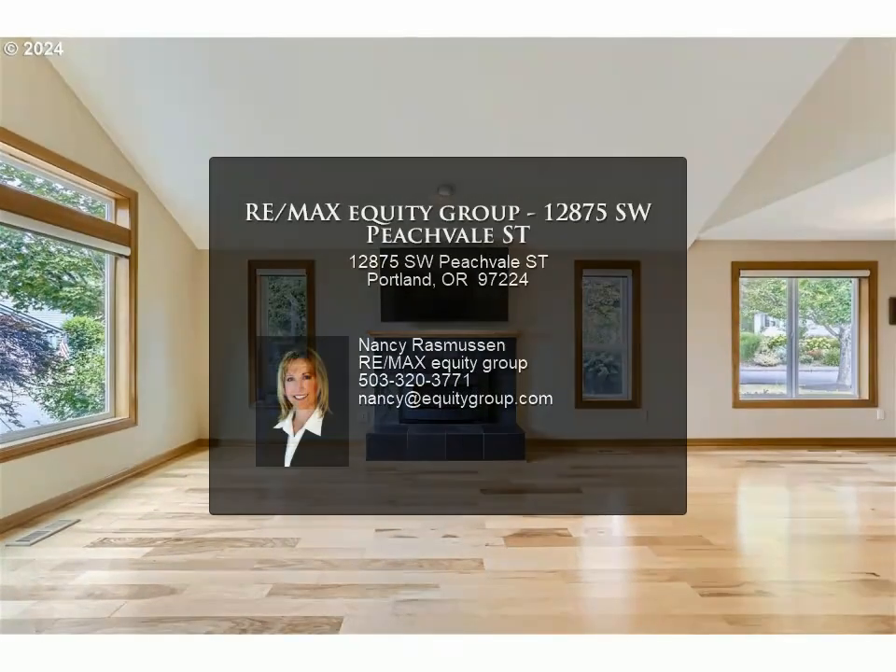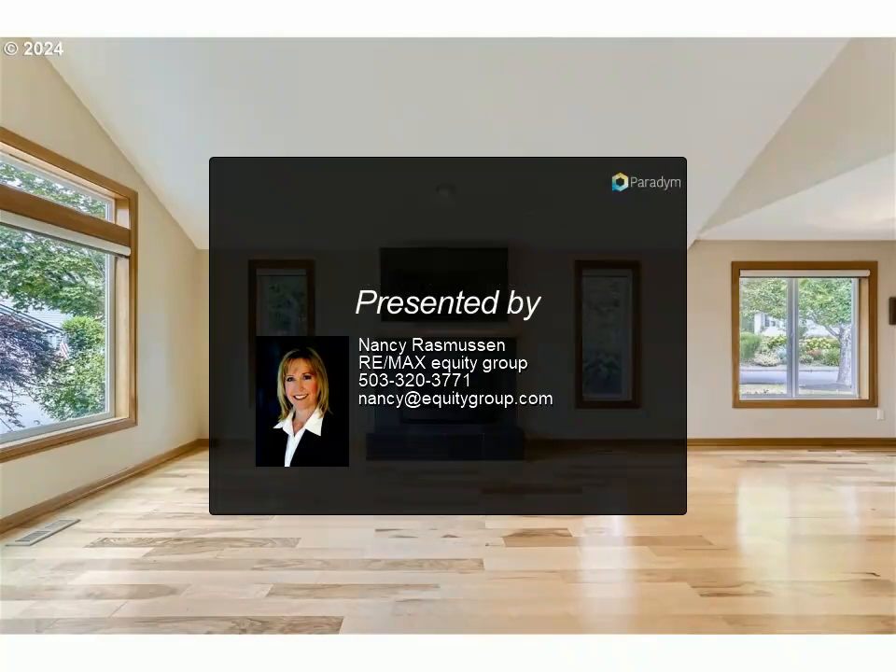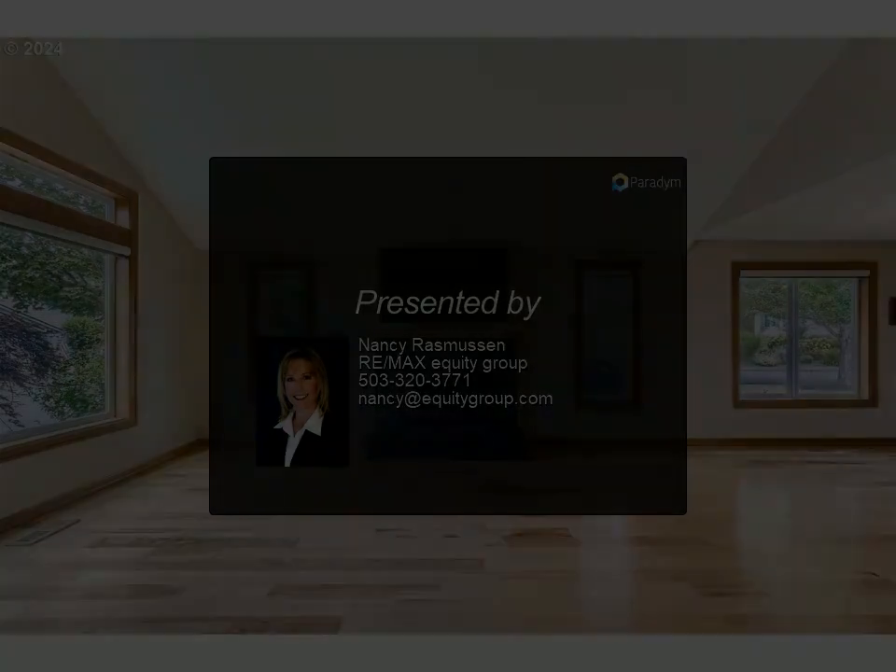You won't want to miss this home. For more information, review the details below or contact Nancy Rasmussen at 503.